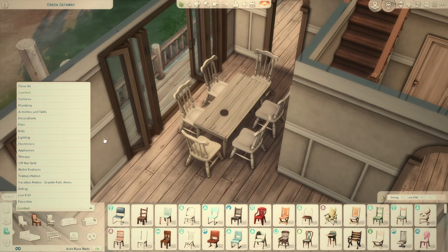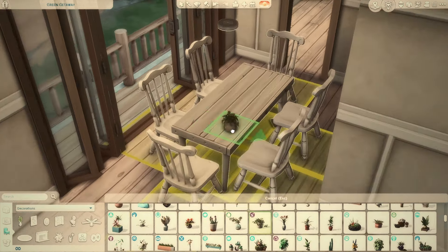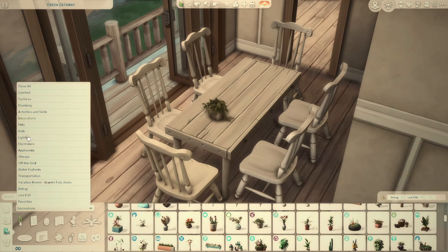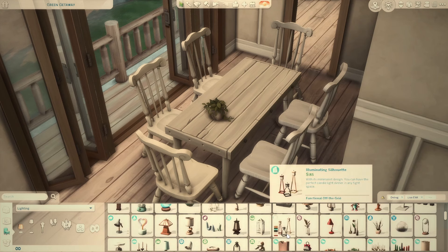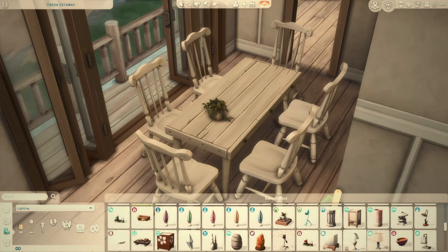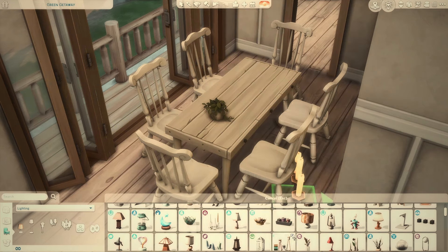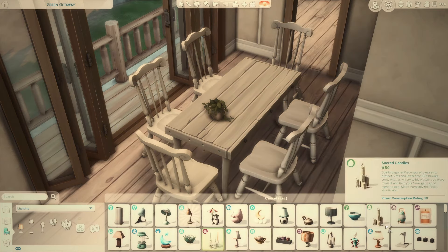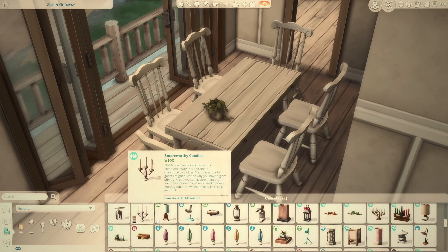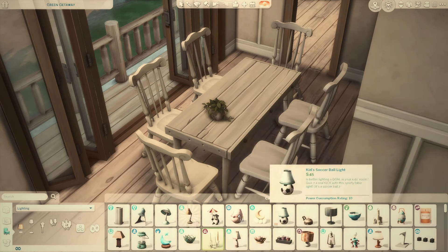I'll get some dining room clutter items on the table — a plant here, some candles on the table. What kind of candles do I want? I always use this one, but I'm thinking something a little more simple. That one screams medieval build to me, which I usually like, but I don't want that right now. I want very tiny little candles.